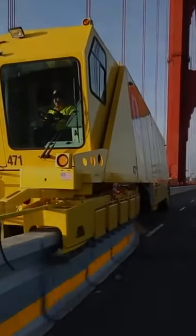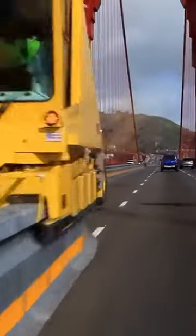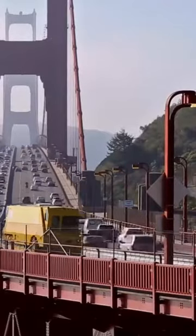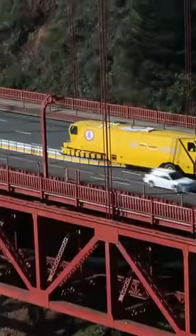The Road Zipper. This road barrier system is not only strong and sturdy enough to divert traffic, but it can also be repositioned easily using a custom road zipper vehicle.